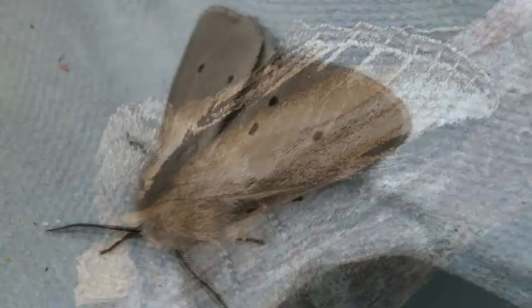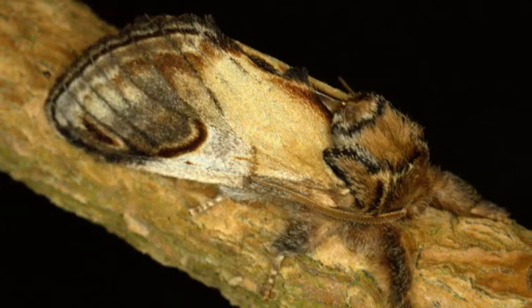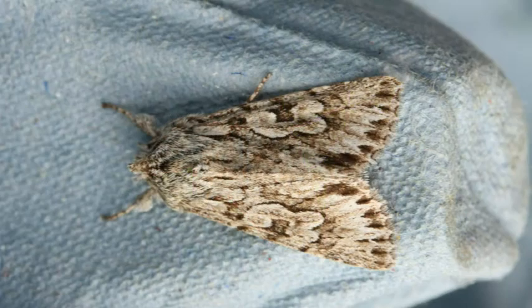Some species have separate colours for the males and females. There are over 900 species of larger British moths and May to September are the best months to look out for them.